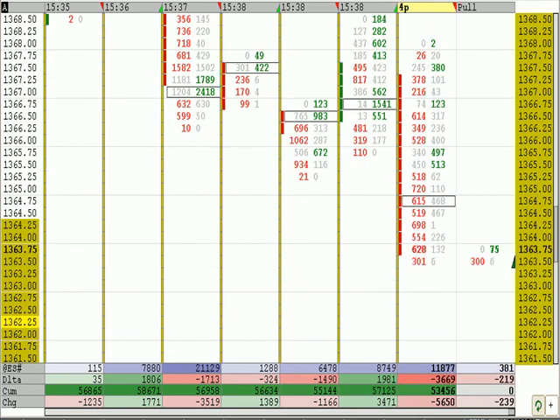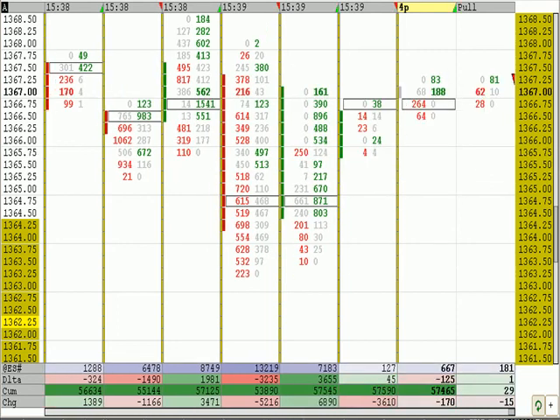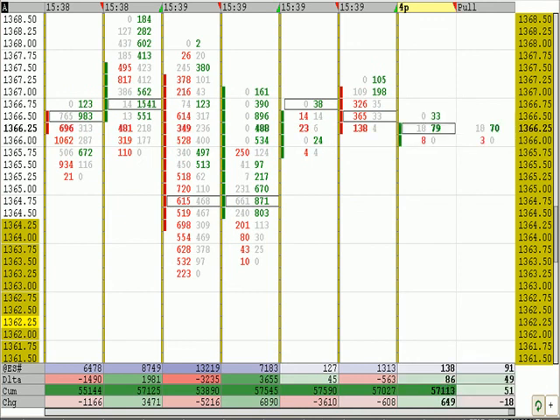We're in that area of no volume in the 63s — a few hundred contracts traded in the 63s. The point of control today is the 58. If we enter back into the point of control in the 58s, I think we're going to do some backing and filling in the distribution range over the last four or five days that we've established.